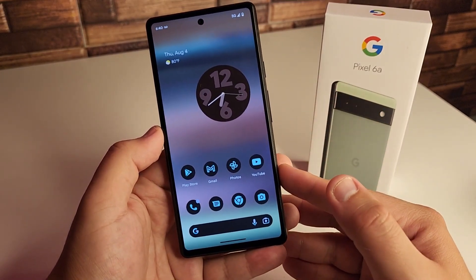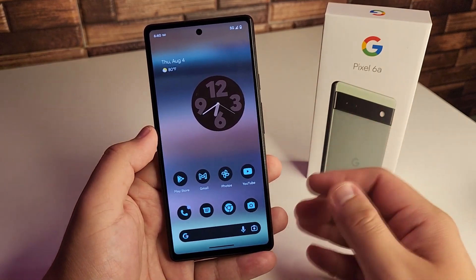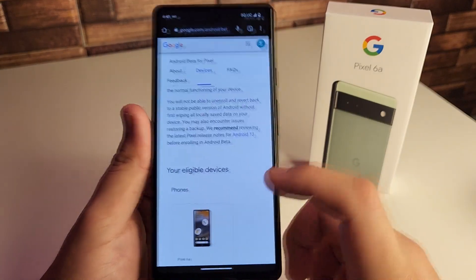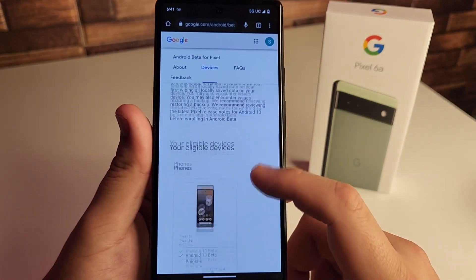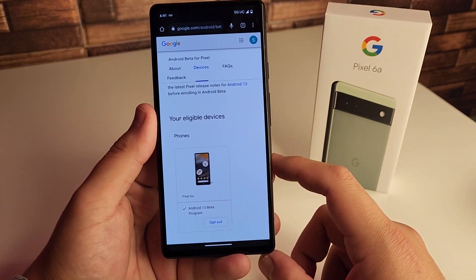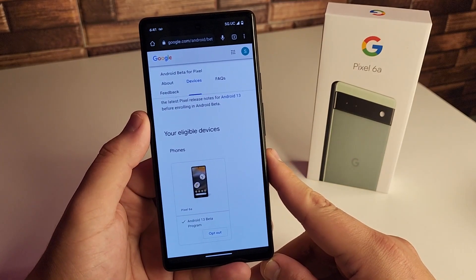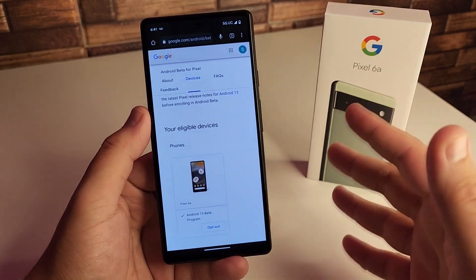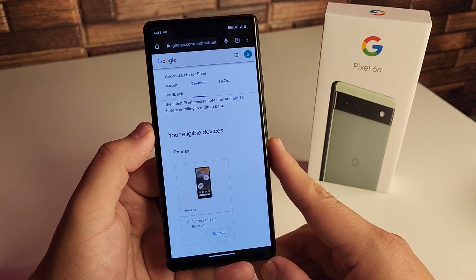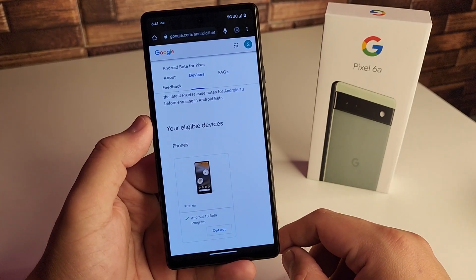You can opt out right after, but you will have to factory reset your device. We're going to leave the link in the description down below so you guys can go ahead and opt in on Google's website. All you have to do is scroll down and it'll show you the devices on your Google account. This Pixel 6a is now opted in. Just sign up your email, wait about three to five minutes, then go to system updates if the notification doesn't pop up, and click update.